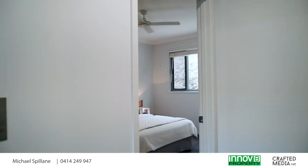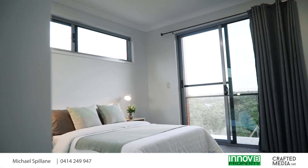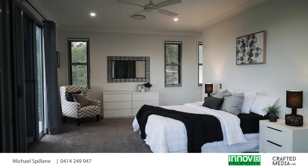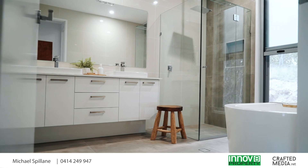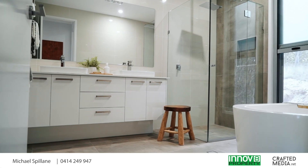Each of the four bedrooms on this level are very spacious. And as you'd expect, the master is truly indulgent with a large custom walk-in robe and stunning luxurious ensuite. The main bathroom is finished with the same high level of opulence.